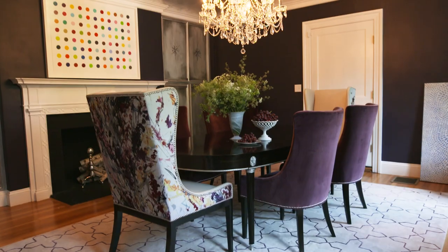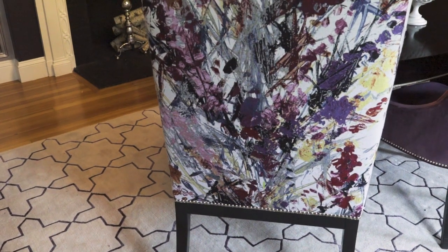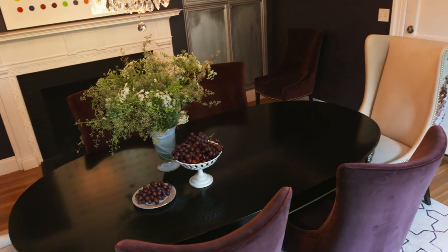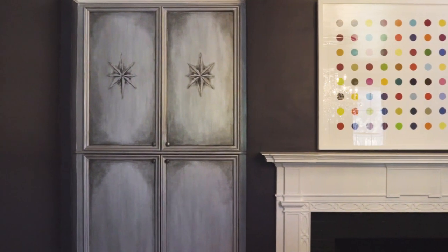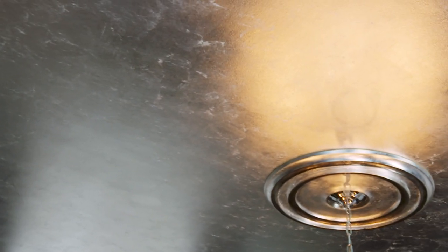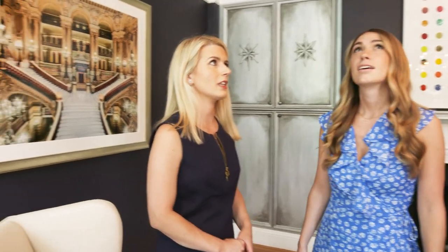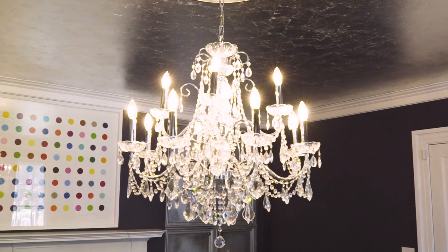Let's go check out the dining room. When we sat down to discuss the dining room and what she wanted to invoke, she wanted it to be dark and dramatic and dripping with crystal and billowing drapery. So we decided to do the walls this really deep, dramatic eggplant color.